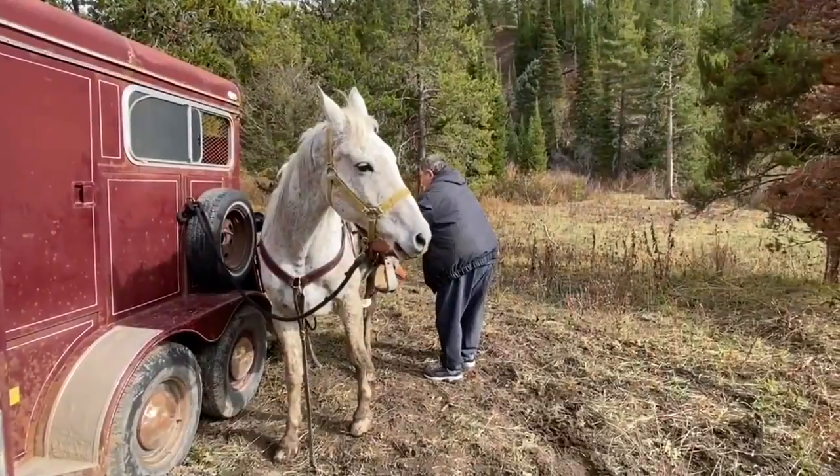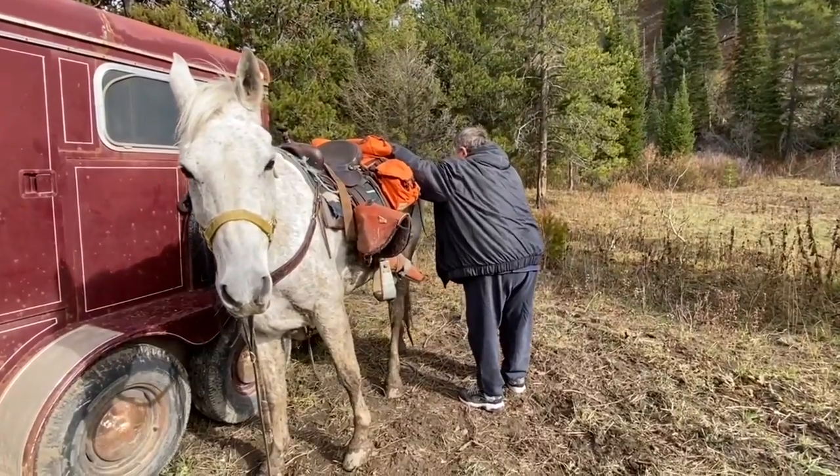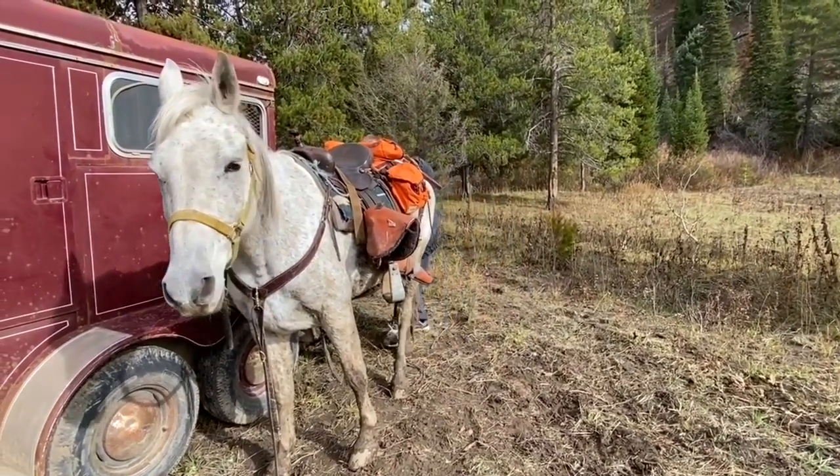We're almost to the trail end. I can hear a side-by-side — I bet it's my dad. He always comes and meets me on my way out. He can't hunt anymore. This is how he tries to keep me encouraged. I'm a lucky man.